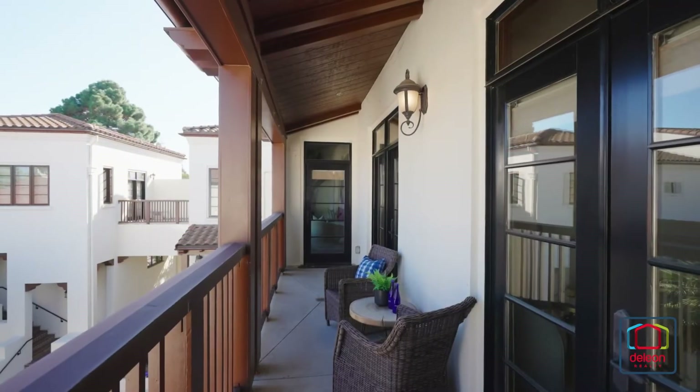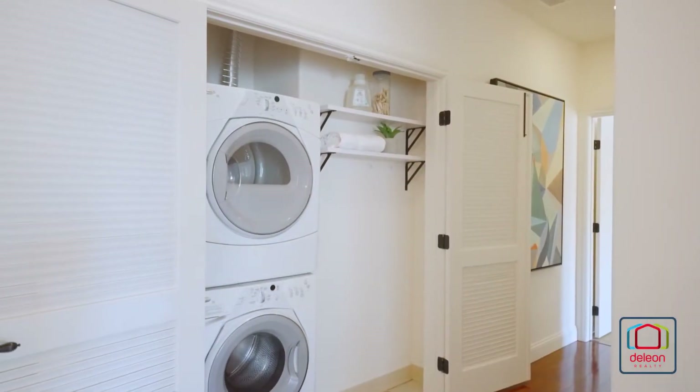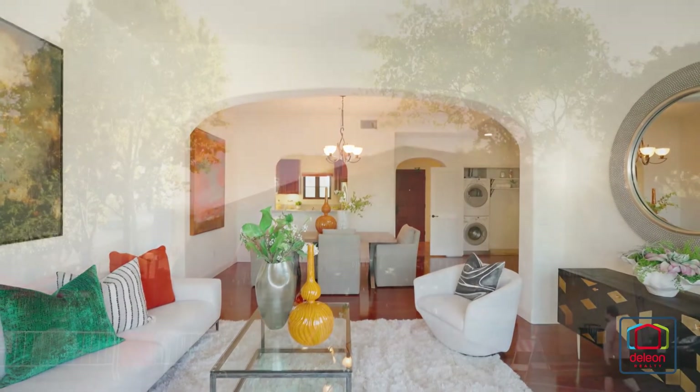Multiple rooms open to an extended balcony for indoor-outdoor living. This home also includes a laundry closet with a stacked washer and dryer, plus two underground parking spaces and a storage room.